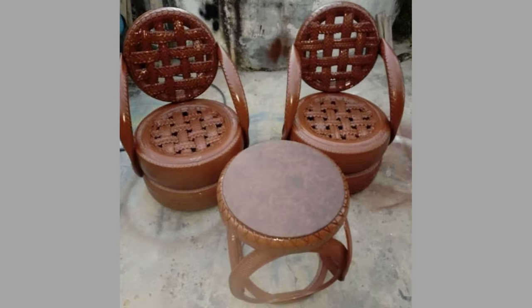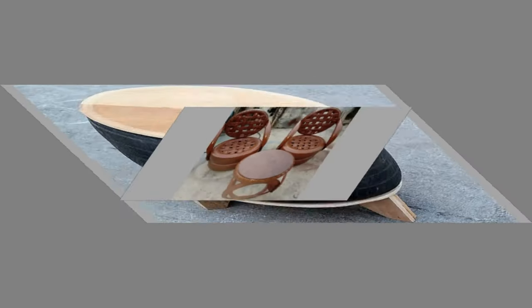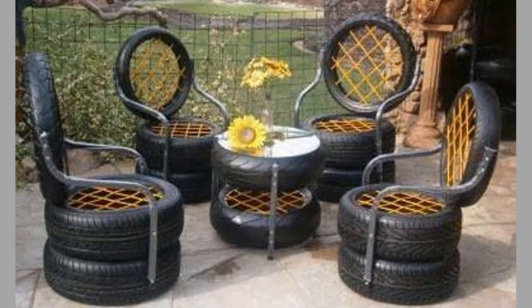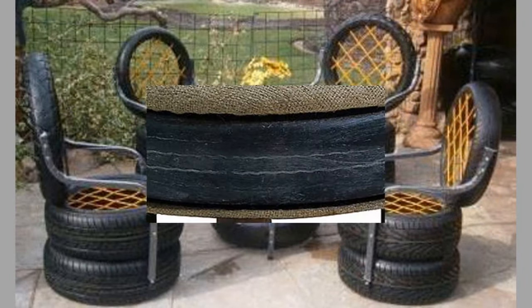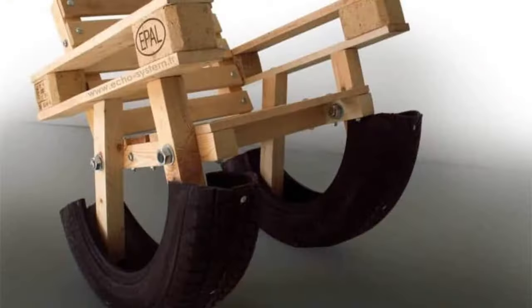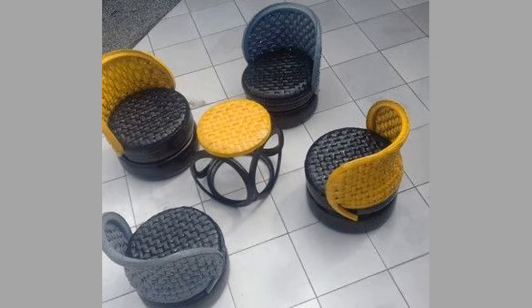Old tires can also be reused as tire climbers. Instead of spending several hundreds of dollars on a jungle gym, you can use old tires to make a tire climber. Paint them first with bright colors, and bolt the tires together to make the tire climber safe for kids to play with.